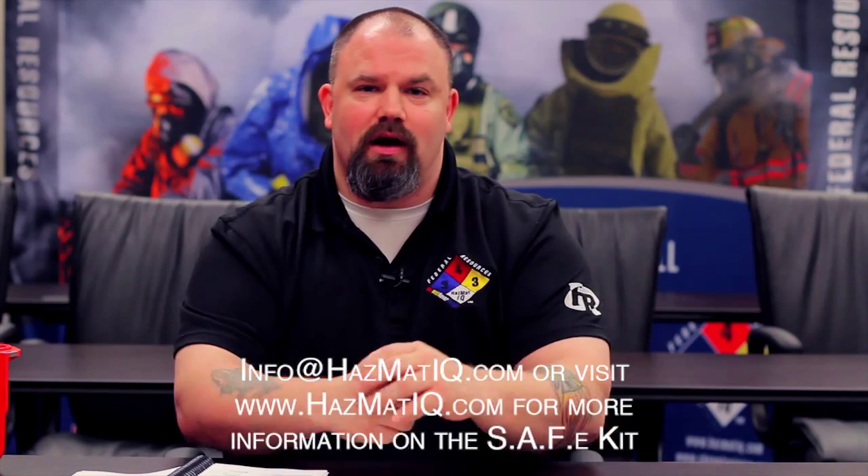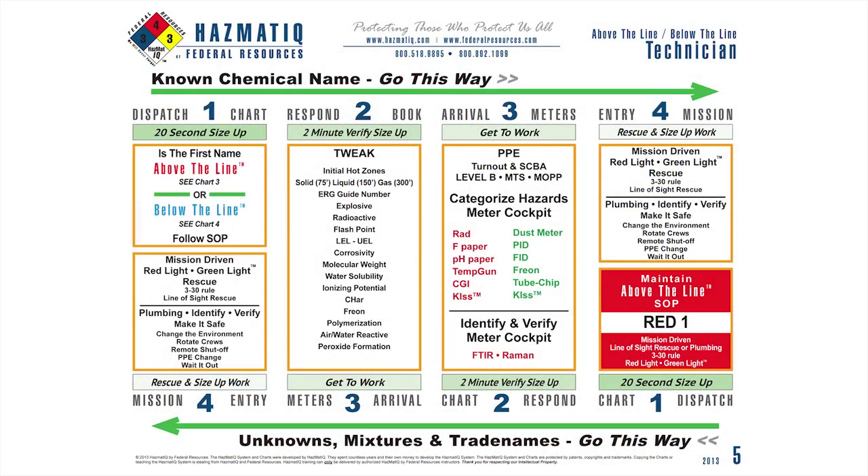Let's go back and start at chart 5, and let's revisit the four-step system and make sure we've got that underneath our belt before we go forward.